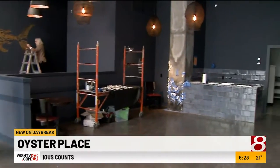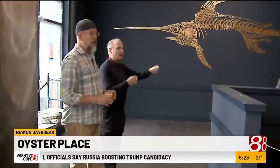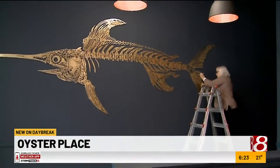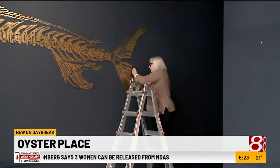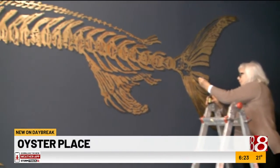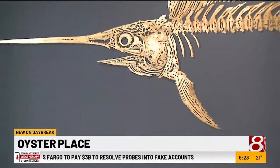We are in the MK building on North College Avenue, the future home of the Blue Point Oyster House — probably at least a few weeks away. The interior designer had an idea to paint a large skeletal fish to bring about the nautical and ocean theme.